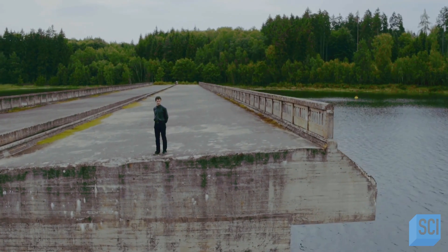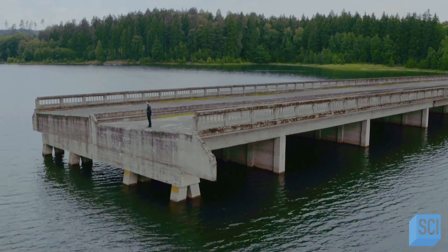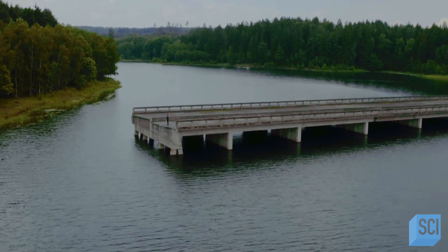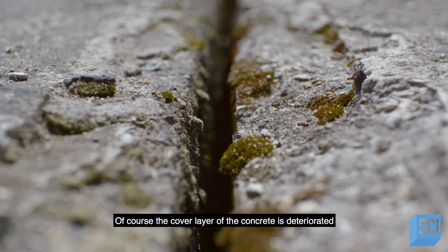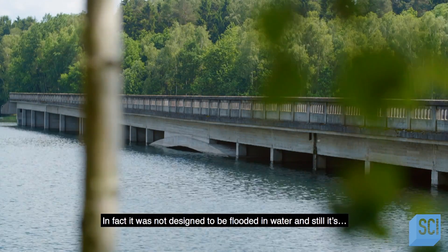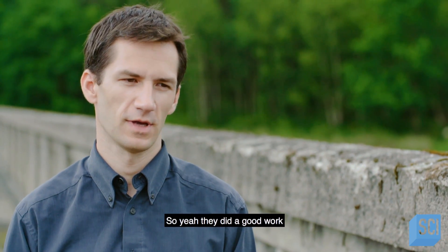So why was the bridge flooded? With the nearby capital of Prague growing exponentially, Czech authorities transformed the Sedliki River into a water reservoir in 1976, nearly submerging the Borovsko Bridge in its entirety. Of course, the cover layer of the concrete has deteriorated, but it's still standing. It was not designed to be flooded, and still it's in quite good shape. They did good work.